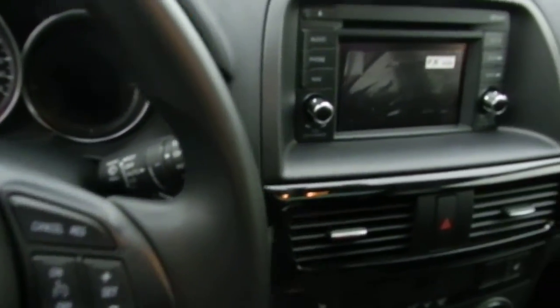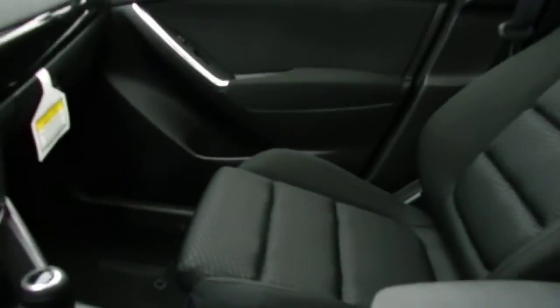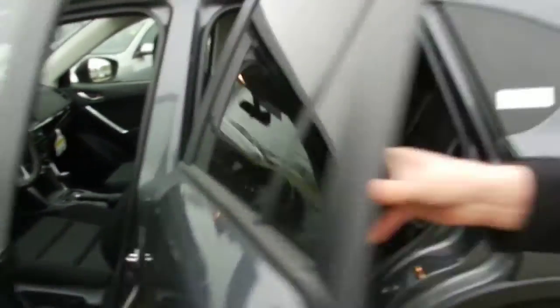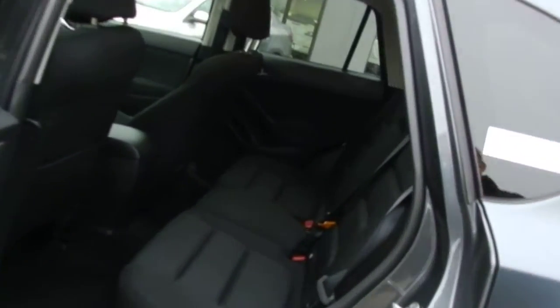You also get heated seats, and it does come in leather and cloth, so you get a lot of nice options there. There's a sunroof as well. If you take a look in the back here, you can see that for a crossover, you get tons of space — it's really nice for the people sitting in the back.